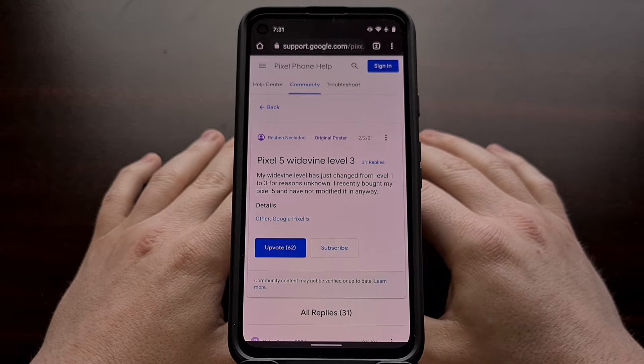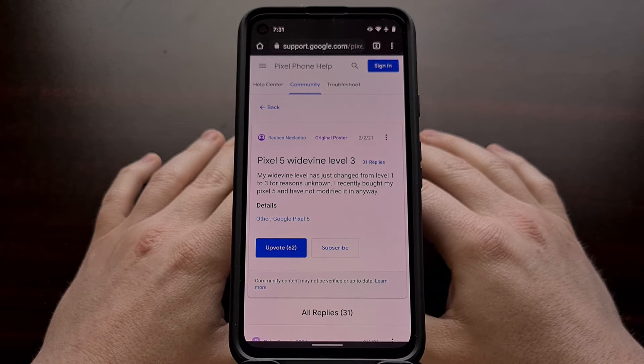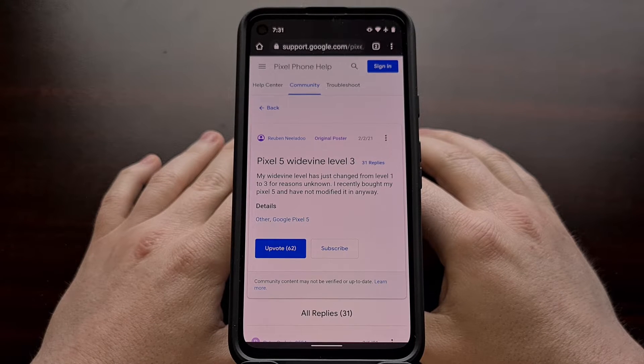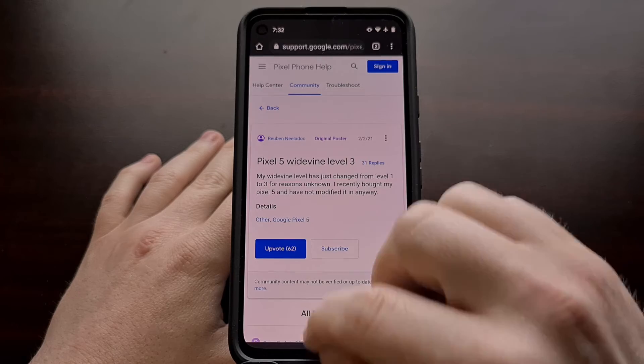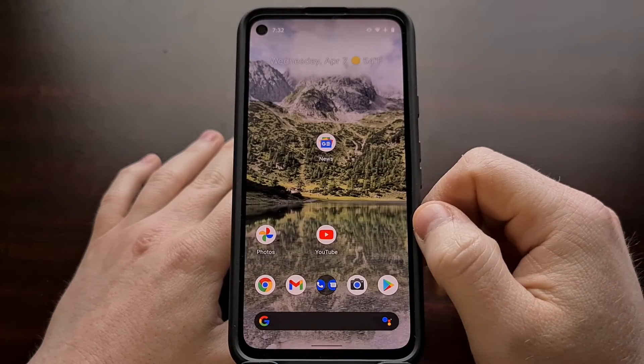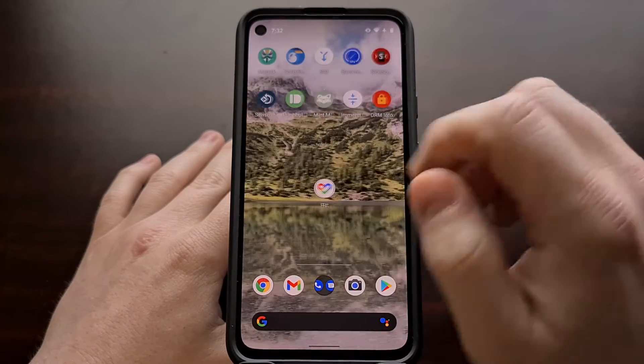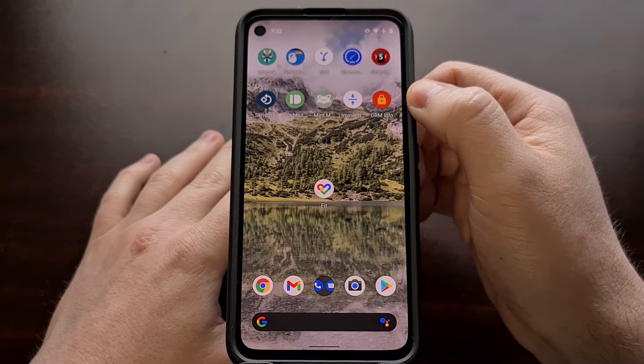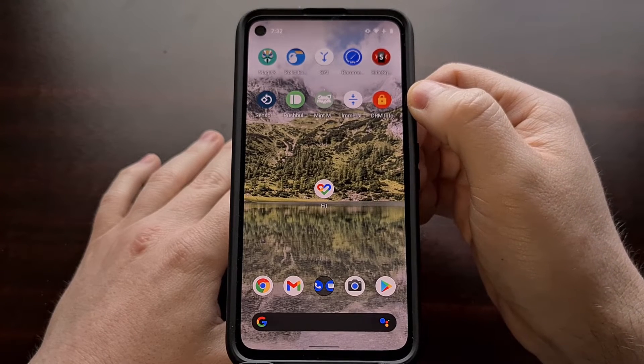Today I'm going to show you how to check for this issue and how I fixed it, while also offering a number of other suggestions to try. Even if you haven't noticed this issue, if you own a Google Pixel device I definitely recommend you download the DRM Info application from the Play Store.